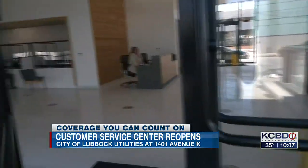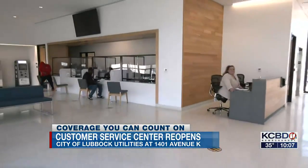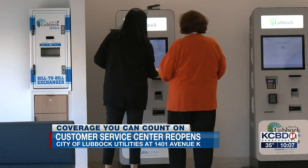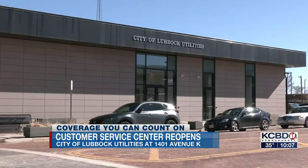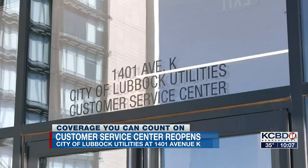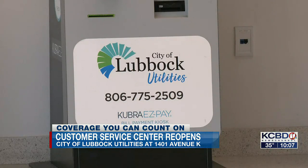That will be provided here whether you need to talk to someone in person or just need to stop by a kiosk to pay your bill. Customers are still going to need to pay their city water, wastewater, solid waste, and stormwater bills. City of Lubbock Utilities is going to continue being the customer service and billing agent for those four city services.